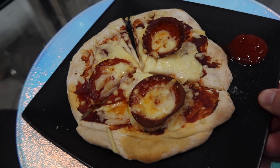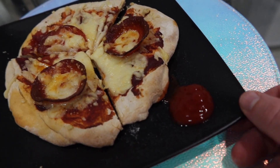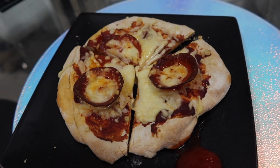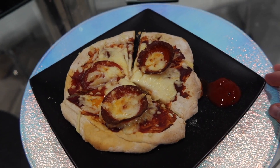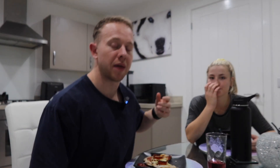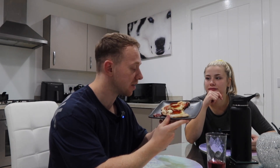Five minutes later, this is the end result. We've got a dollop of ketchup as always. Presentation not too bad, but the main thing is how it tastes. I've just filmed a whole clip and then realised my mic was over there, so I'm going to have to do it again. I have just tasted this pizza — I've had a third of it already. In terms of taste, very good.